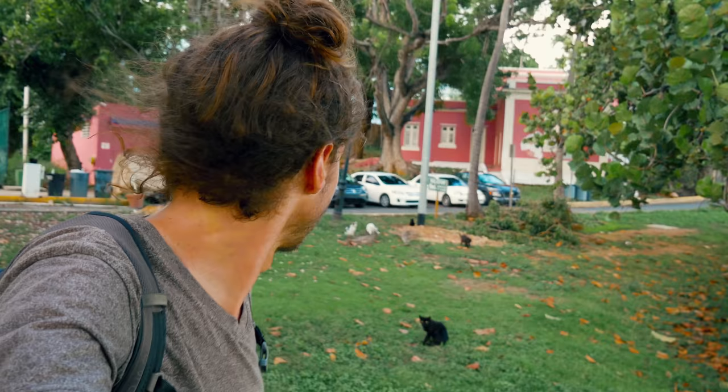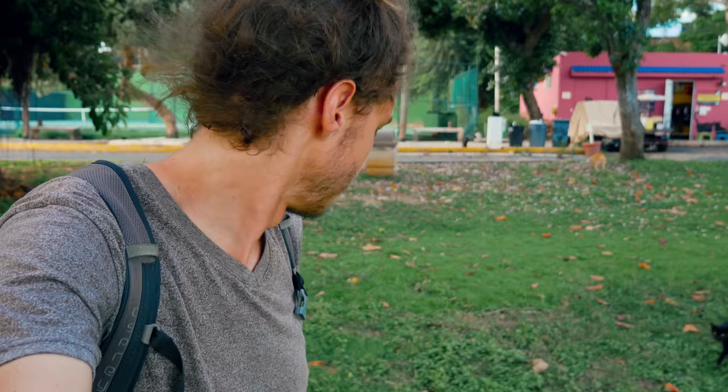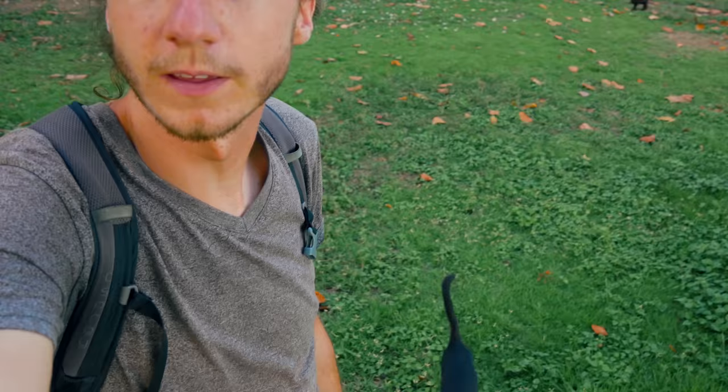Anyway, I couldn't come to Old San Juan without stopping at one of my favorite spots. There are like cats everywhere here — I mean, I got some cat friends. Every time I come over here there are like 30 cats and it's so cool. I'm just going to shoot some photos of the cats so you guys can see.